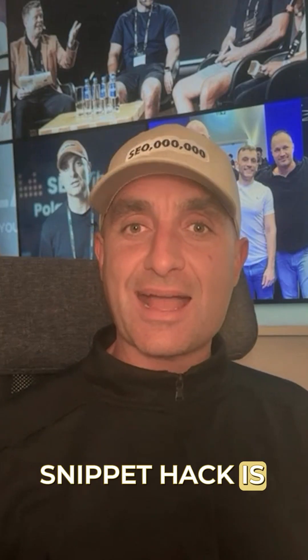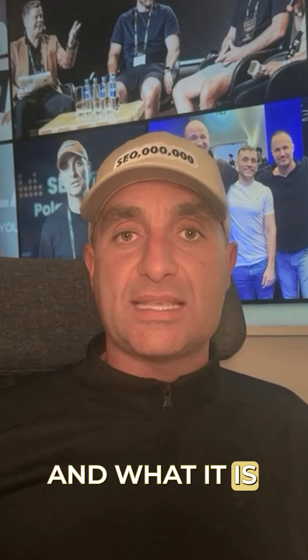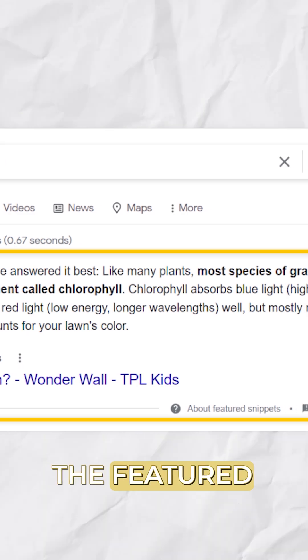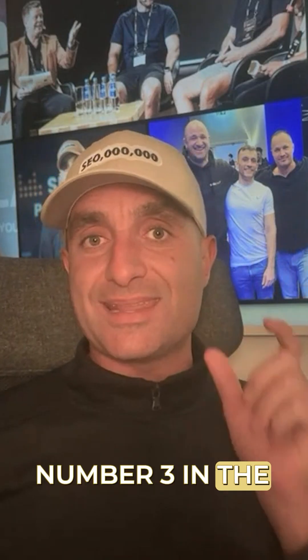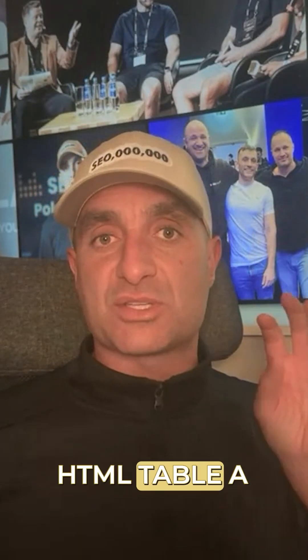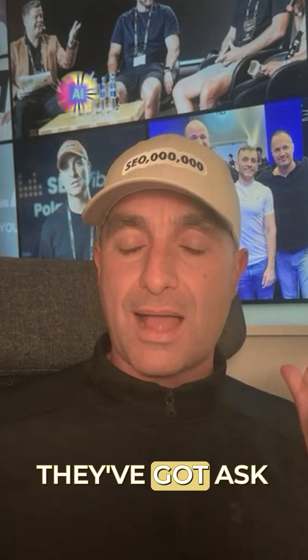The featured snippet hack is something me and Kazra do very regularly — we call it the featured snippet dance. What it involves is checking the featured snippet queue: you look at what's ranked there, put minus that domain, and use the number two and number three results in the queue. Then you look at whether it's an HTML table, a numbered list, or an ordered list — very similar to what they've got.